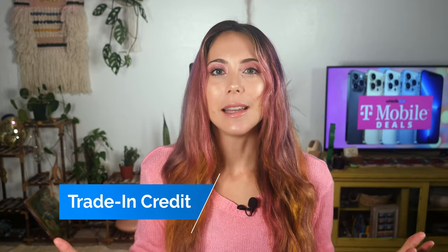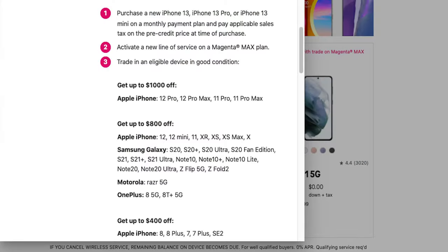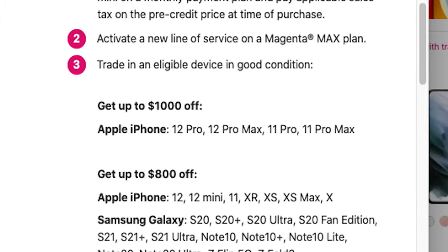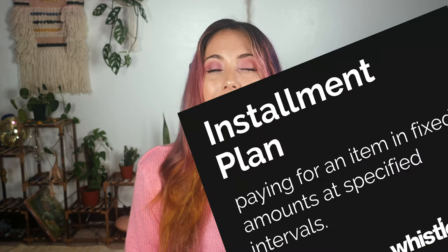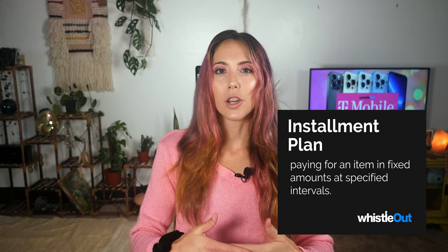The first deal is the main deal that every carrier offers. You trade in your old device and can get up to $1,000 in credit, then you buy the iPhone 13 from T-Mobile on a 30-month installment plan. Instead of paying a monthly installment fee for your phone, T-Mobile cancels that out with your trade-in credit, so what's left on your bill is just the cost of your cell phone plan.